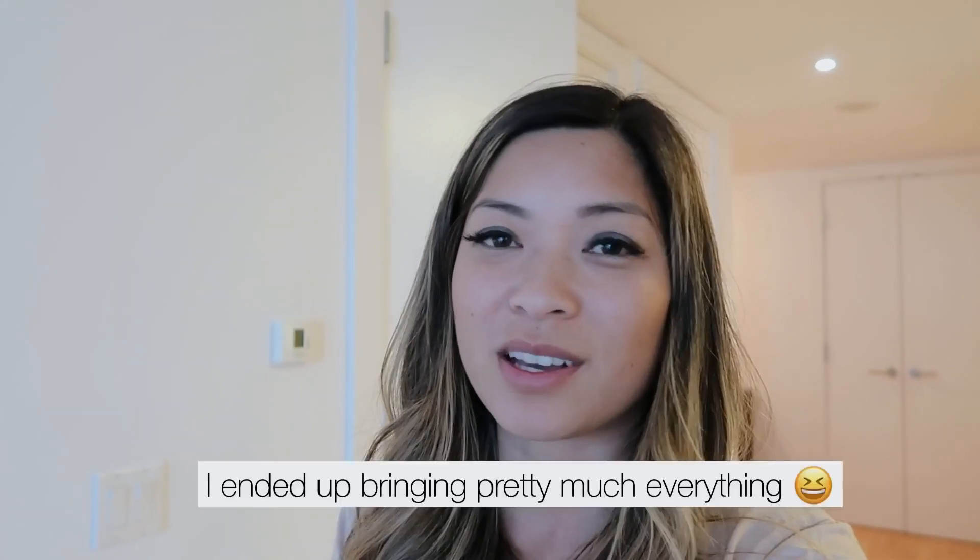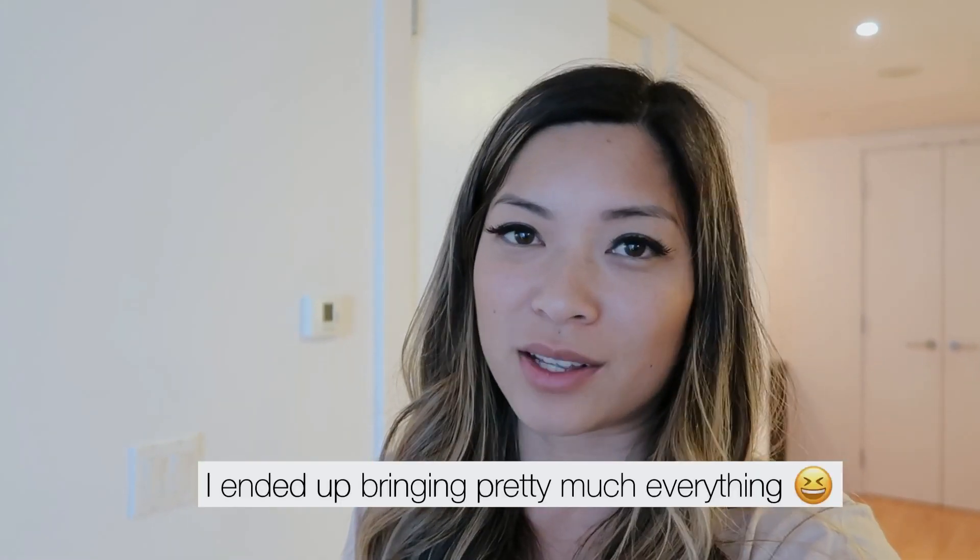Ryan is so mad at me — he wants me to throw everything out because he doesn't want clutter in the new apartment. Our movers are coming tomorrow, so I'll show you guys the whole experience: how long it takes for them to come, clean up, and box everything. They're driving it to New York and it's supposed to take 7 to 15 days. Ryan and I are going to be basically homeless for a bit — no furniture — so we bought an air mattress and we're just going to sleep here for about a week.